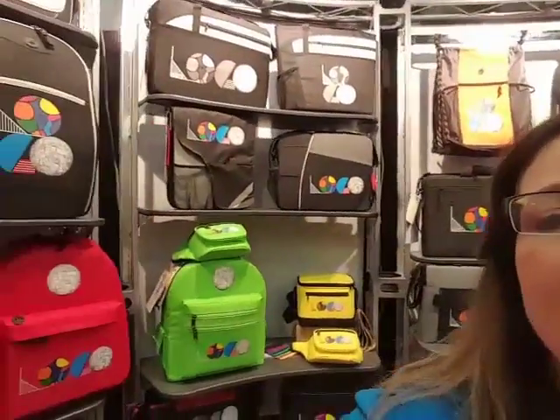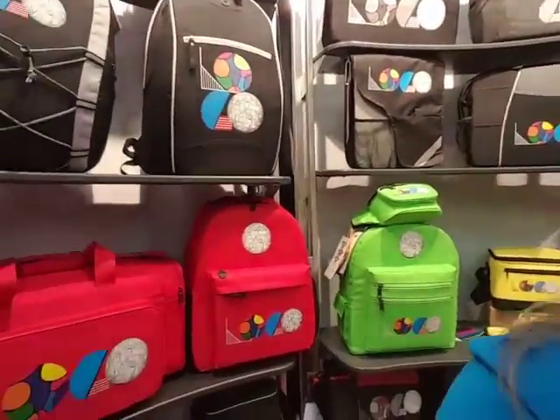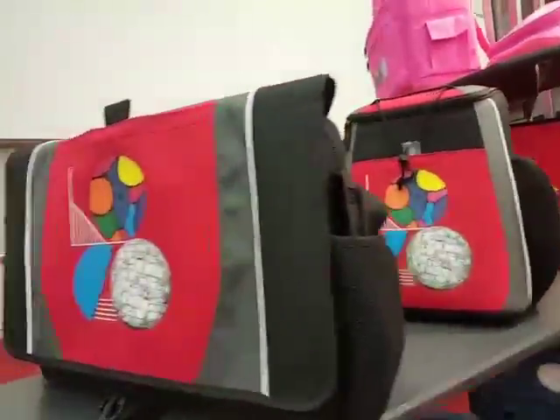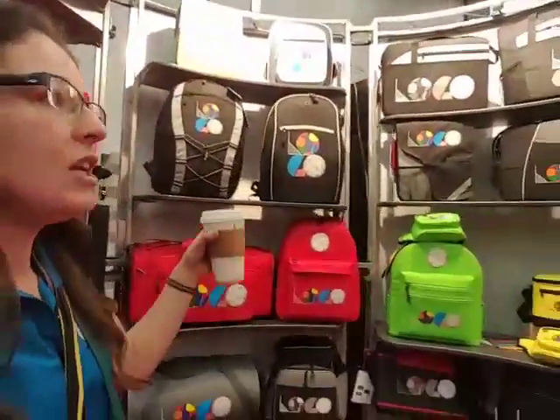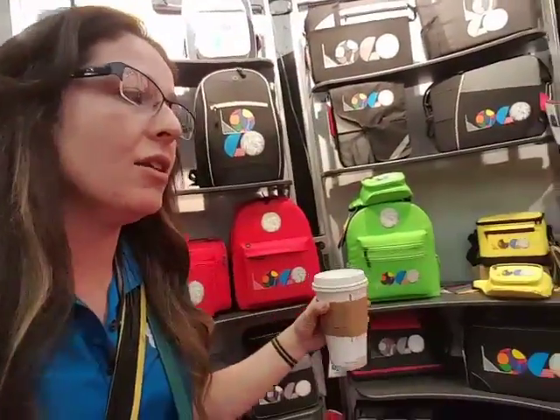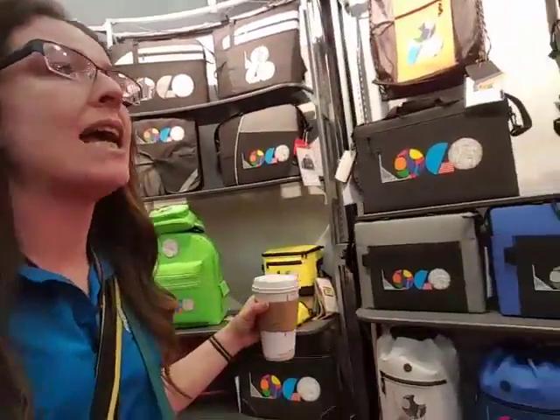They've got a lot of very specific bags — we can have travel bags, we can have messenger bags, another messenger bag. You want to see the colors they've got available: lime, yellow, blue, red, gray, and black.